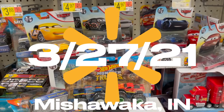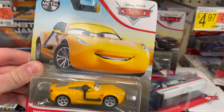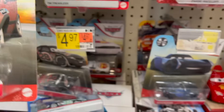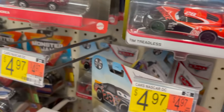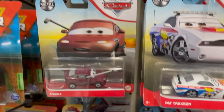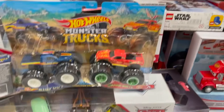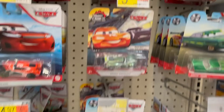It looks like the disappointment will continue because here we are back at that same Mishawaka Walmart and they have some remnants of Case E. Here's Trainer Cruz Ramirez and they have two Andreas. I don't know how many Andreas are in the case — I would assume only one. Either way, not the best selection in the world. Lots of remnants of Case D too. They do have the new five pack with the 95 team from Cars 2, so I'll probably pick up one of those.